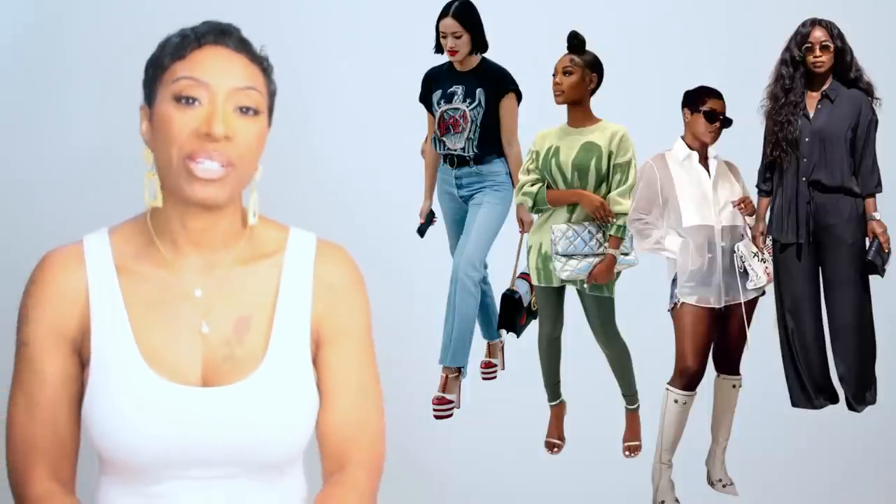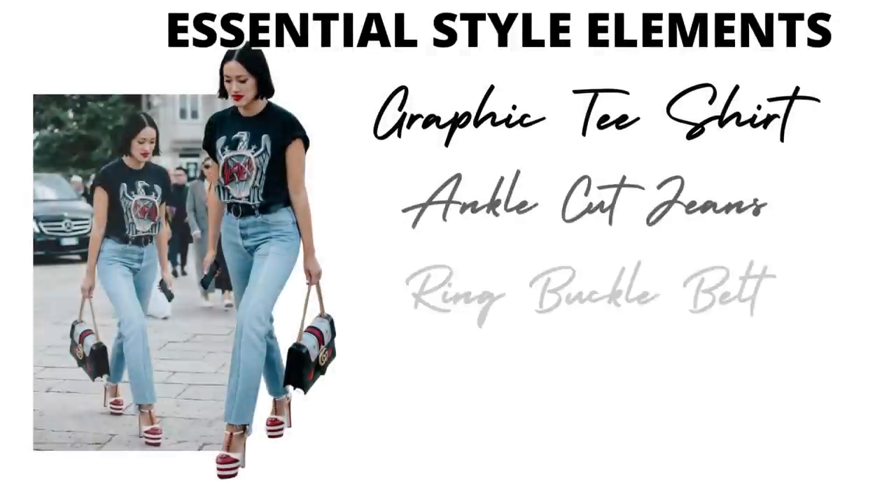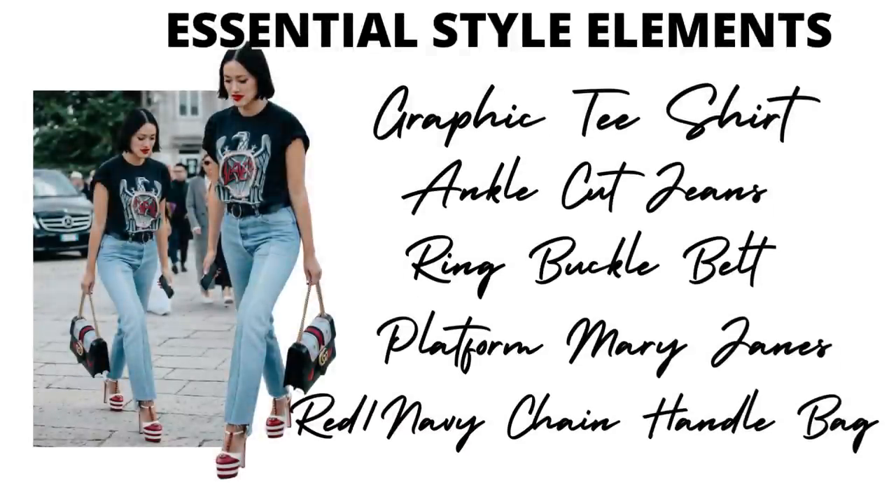Hey y'all, welcome back to my channel. Let's jump into these expensive and casual pre-fall looks for less. Keep in mind everything is casual pre-fall but we're going to dupe it for less.